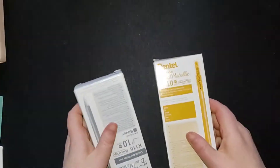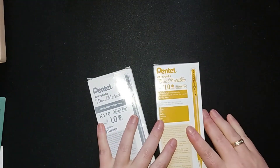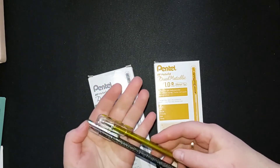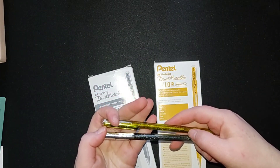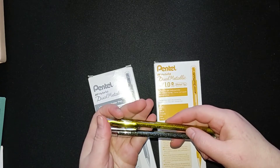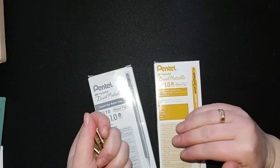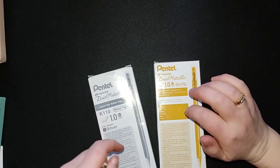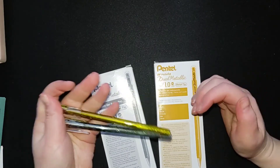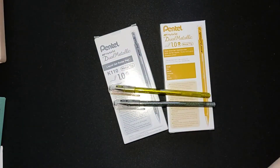The next two are the Pentel Hybrid Dual Metallic — the gold and the silver one. I bought myself a big package, because these are the last two pens that I have. I use them quite a lot — I think I used already three pens this year. I usually buy them single or in twos, so I thought now I'll buy a 12-pack. I'm going through them quite a lot, and they were cheaper than buying them separately, and they were on sale too.